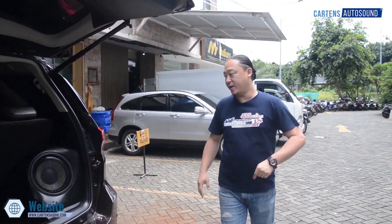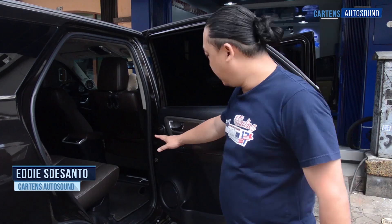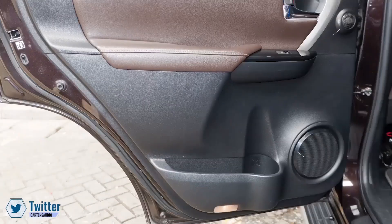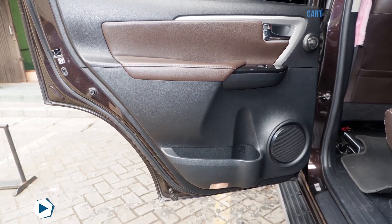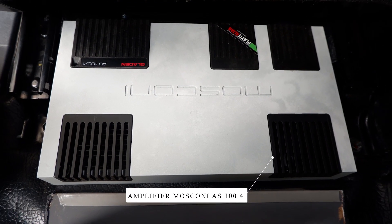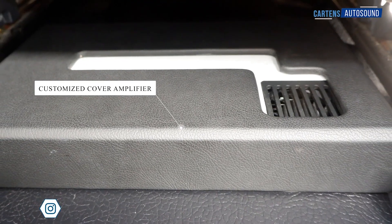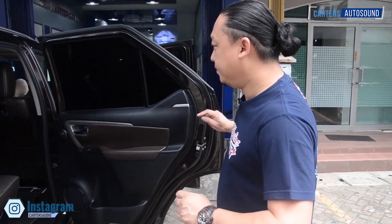Now let's look at the amplifier installation. For the middle speaker section, we also did a modification — the middle speaker uses a split 2-way configuration. The speaker is Hertz, an Italian brand, used for the rear-fill effect. As you can see, there are 3 amplifiers installed. The amplifiers use Mosconi AS 100.4 — Mosconi is an Italian brand known for designing great amplifiers. We have 2 units of Mosconi AS 100.4 and 1 monoblock from Crescendo. All amplifiers are installed under the seat with a custom cover — safe, neat, and not obstructing passengers' legs.